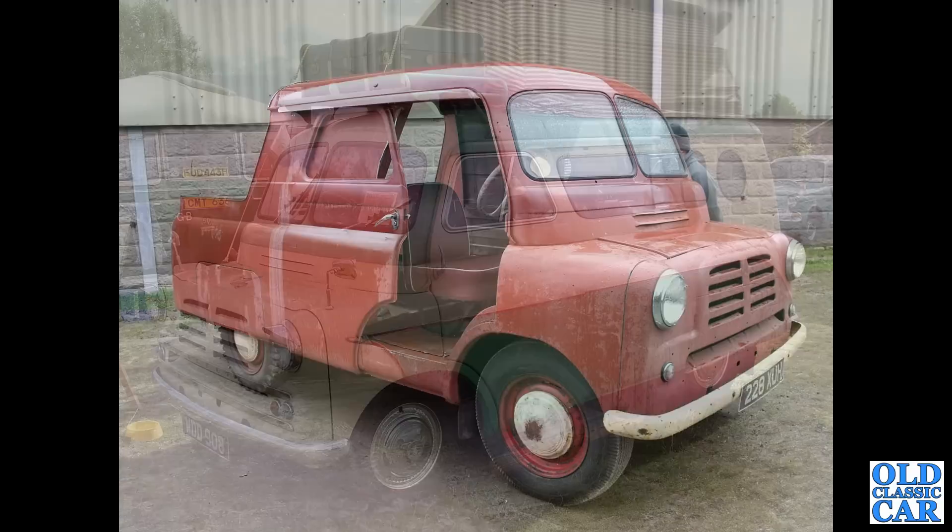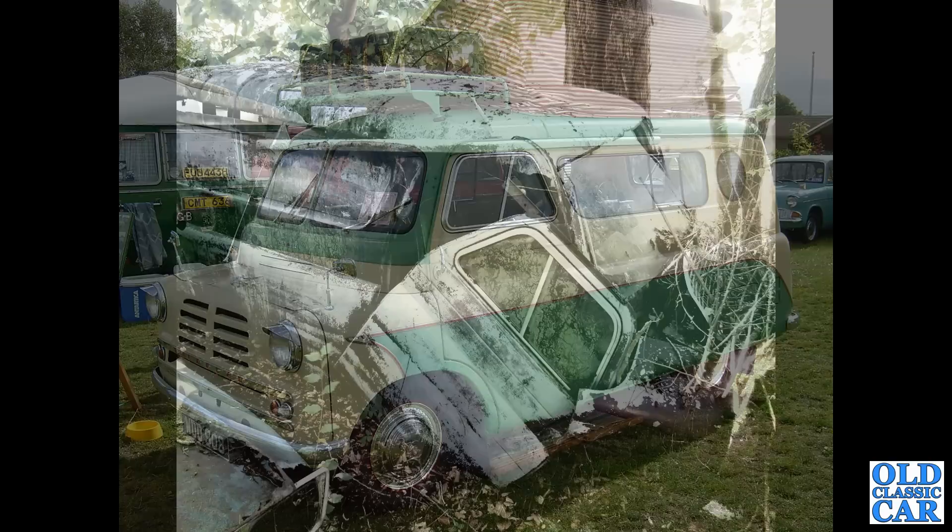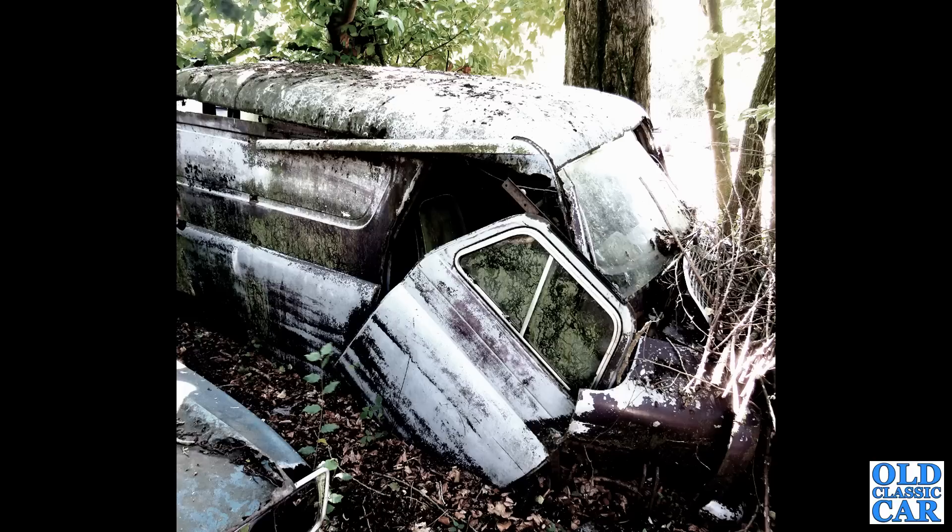Next up, seen at Malvern, is WDD 908. This particular CA camper dates to December 1958 — a lovely little vehicle, probably one of the most desirable CAs of all: the porthole camper with the little circular window in the back. Very rare, very sought-after.